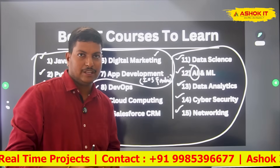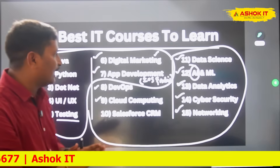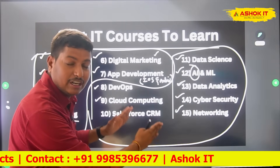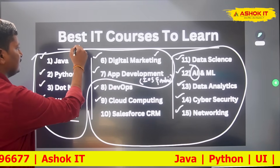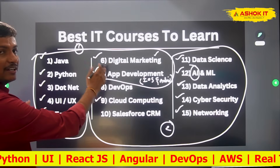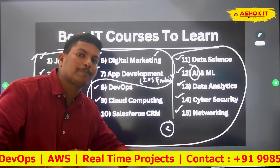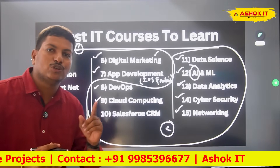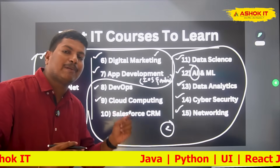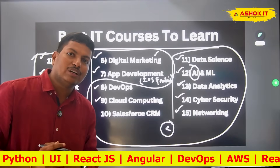I hope you got the clarity on the top 15 courses available in the market and which are recommended for freshers versus experienced people. Part one courses are recommended for freshers; part two courses are recommended for experienced people. I hope this information is useful — please leave your opinion as a comment, like this video, and share it with your friends. I will see you in the next video.